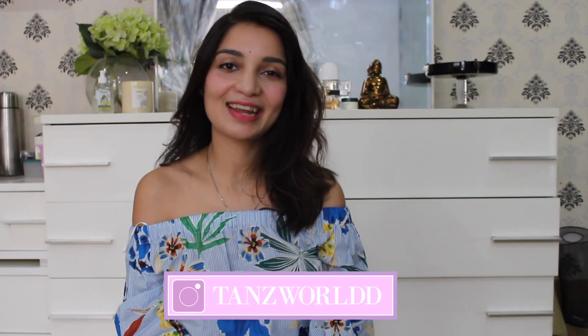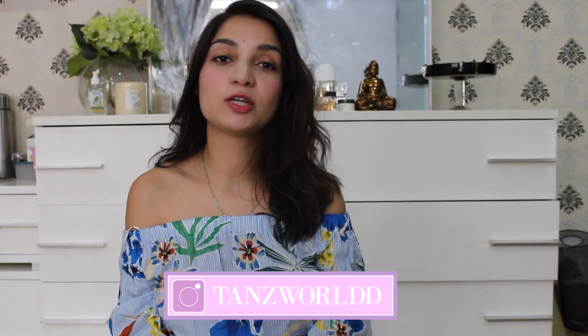Hi guys, welcome back to my channel Tanswold. And if you are seeing this face for the very first time, hi, this is my channel Tanswold and I make videos on fashion, lifestyle and skincare.